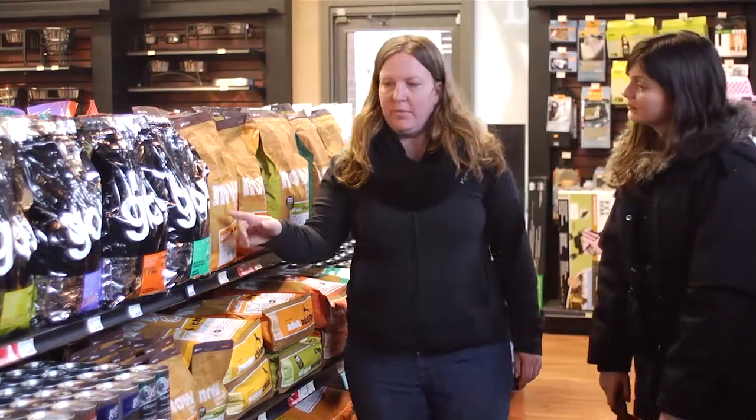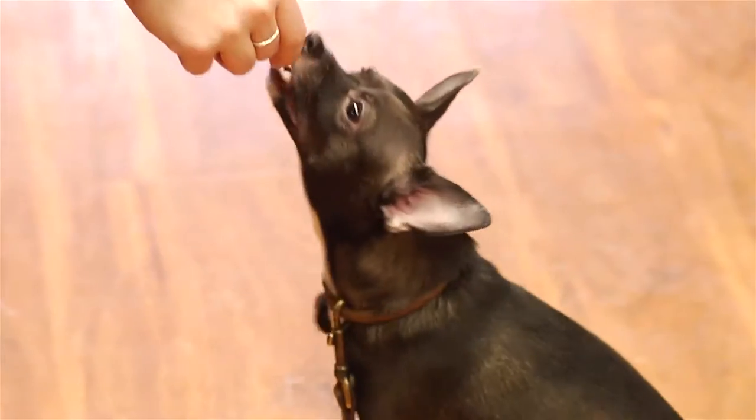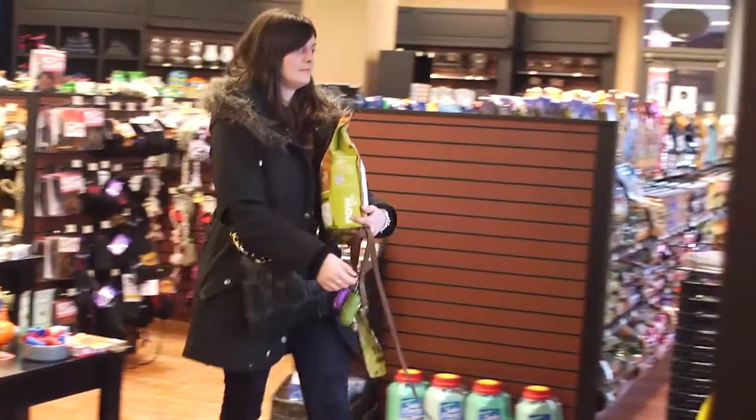I was overwhelmed at first as well, but after doing some research I found that in order to find the food that's right for your pet, you have to be looking in the right locations. Pet food is sold in grocery stores, mass chain retailers, and specialty pet stores. I prefer specialty pet stores because the staff is well trained in the products they're selling, they're available to me, and I have a wide range of premium food to choose from.